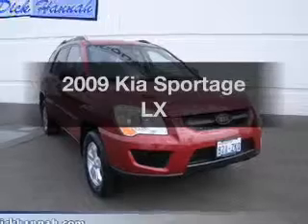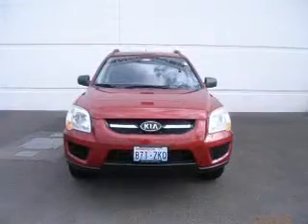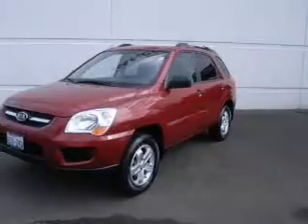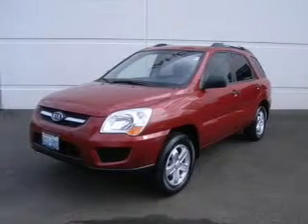Introducing the 2009 Kia Sportage. Travel the roads in style and comfort in this great vehicle. With low miles, this automobile will take you far and get you where you want to go. With a reliable six-cylinder engine that responds smoothly to its automatic transmission,